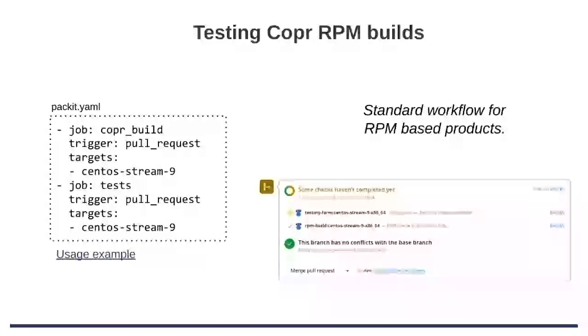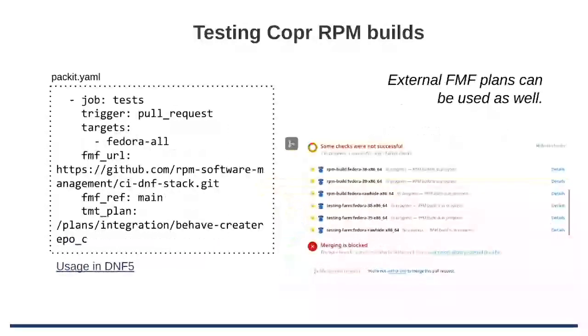As you can see, there is nothing about what tests to run in the configuration, and that's because we are leveraging TMT. So if you have TMT set up on your repository, it will automatically be handled. If you don't have anything, we will run the installability check for you — so at least do something — a new VM will run in Testing Farm and the RPM will be installed so you know that it's installable. And if you want to use a TMT setup from another repository, you can use configuration specifics similar to DNF5.